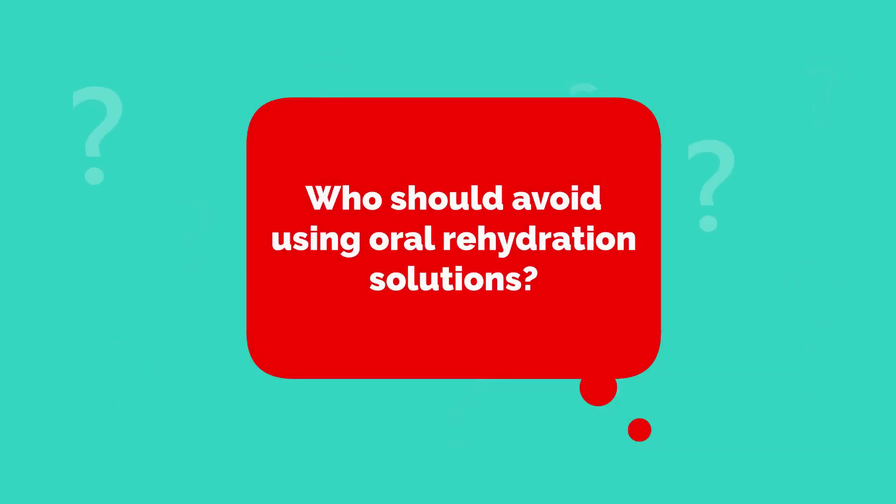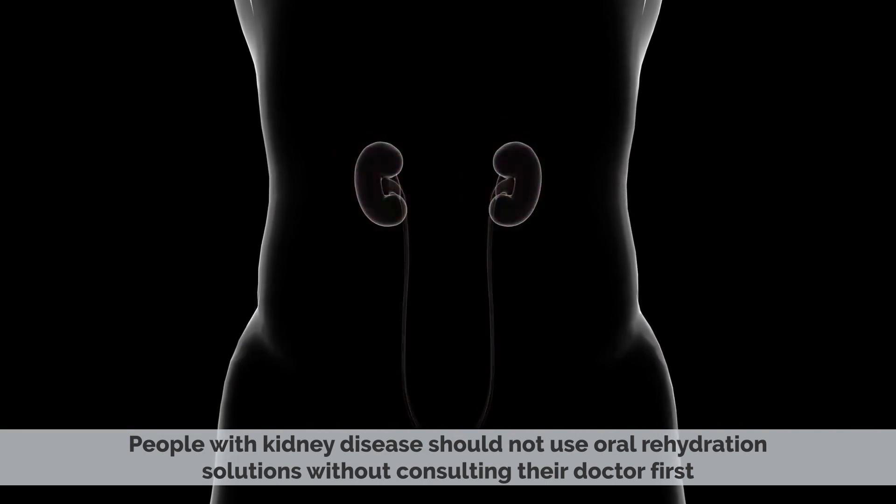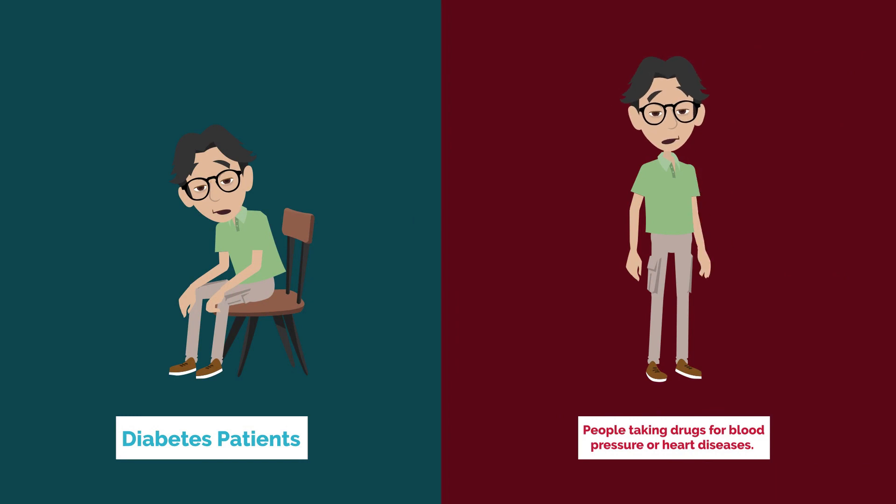Who should avoid using oral rehydration solutions? People with kidney disease should not use oral rehydration solutions without consulting their doctor first. Also, diabetes patients and people who are taking drugs for blood pressure or heart diseases.